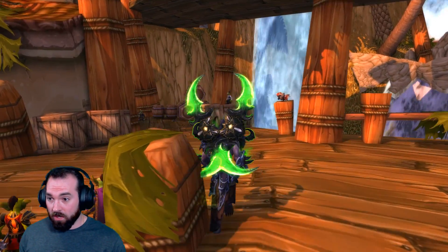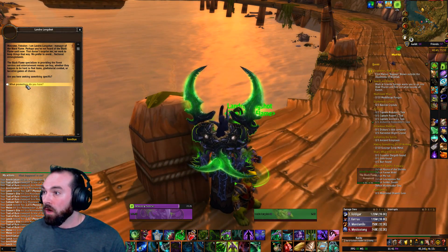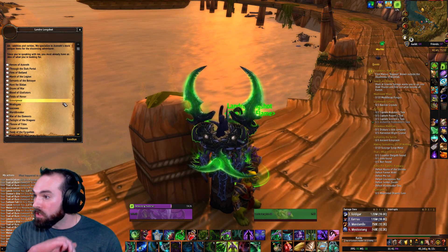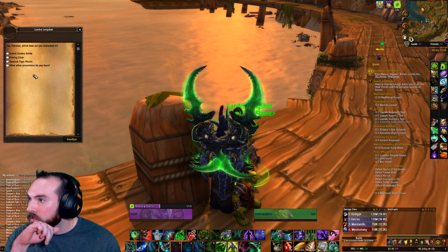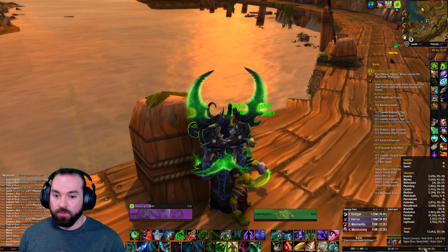I already had this pulled up because I knew I was going to need to do it. We've got our code here. Let's pop in and talk to Landro. Turn my interface back on. What promotions do you have, Landro? This card says Outland Loots — we got to find our Outland Loots. Fires of Outland... oh, maybe it is. Spectral Tiger Mount — it is. Okay. Control V. Boom. Done.